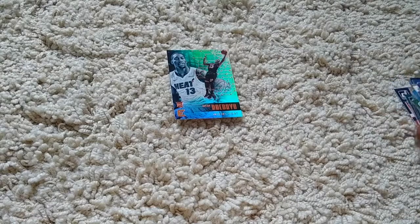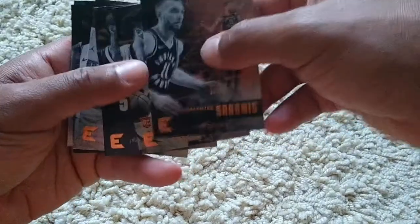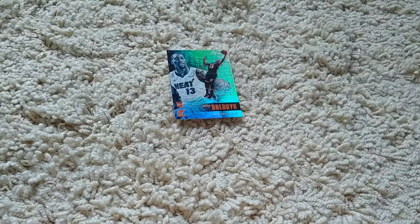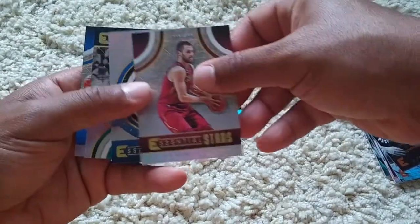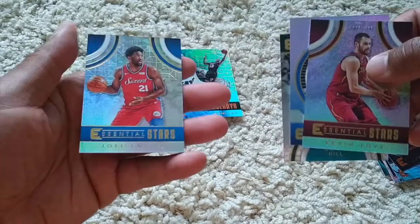Domantas Sabonis. Melo Rosen. Zach Randolph — it's pretty thick. Wow, look how thick that card is. I guess these green cards are something special, some kind of green parallel — not numbered though. Essential Stars. Essential Rookies. Another Jordan Bell. Grant Hill — Legend. Essential Stars — Joel Embiid.